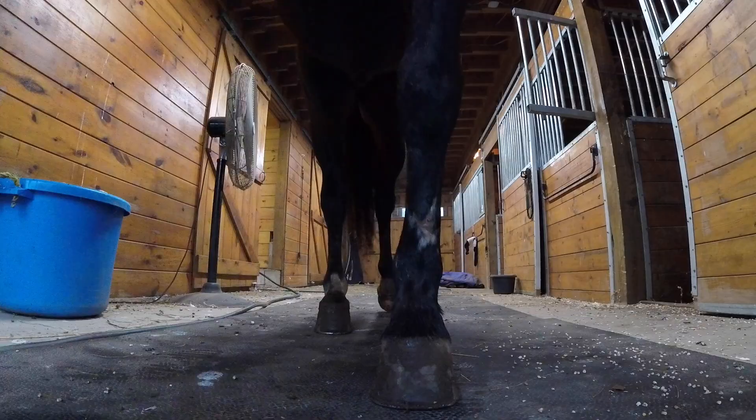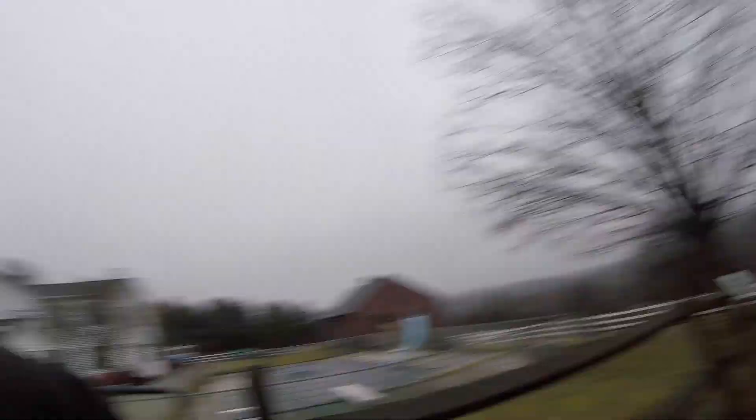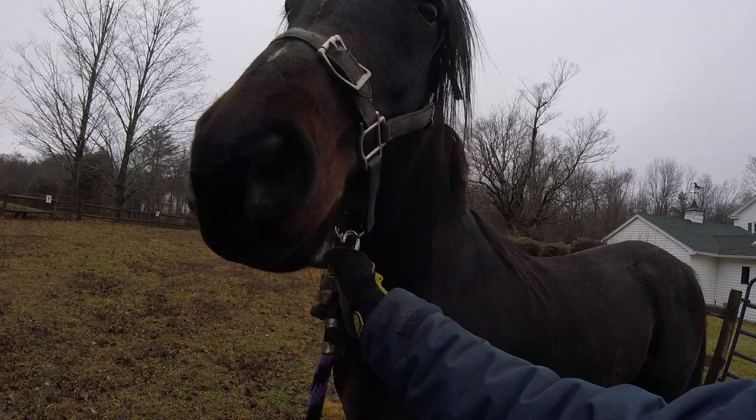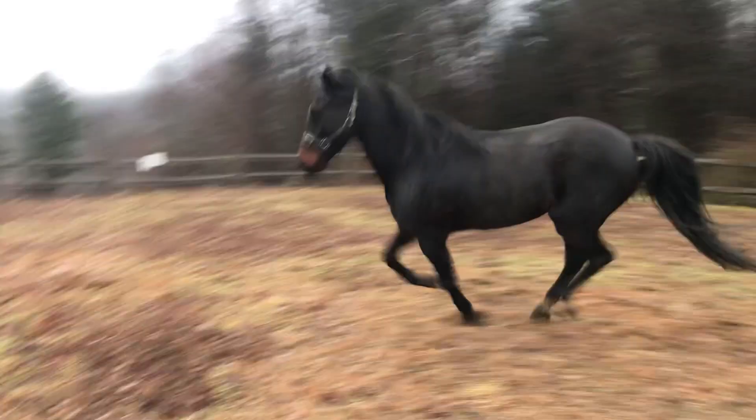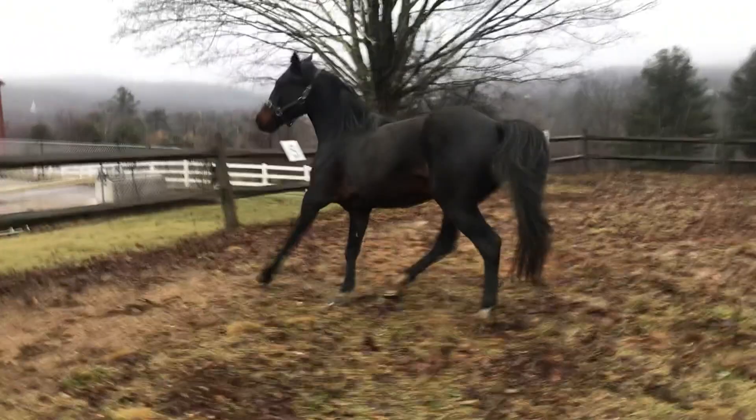Now we're gonna go to George's first workout, which is free lunging in the ring. This is his first real workout besides yesterday's walk. The riding ring is looking a little sad these days — since I stopped doing dressage full-time I haven't really kept up with it, because George and I mainly trail ride. This is when I knew he was going to be a bit wild to put back to work.